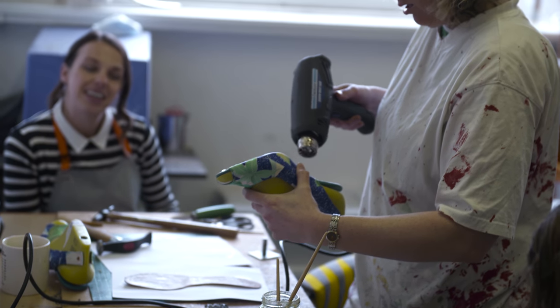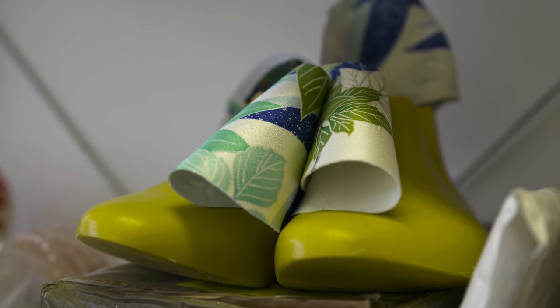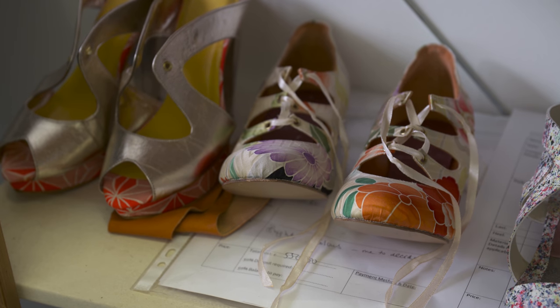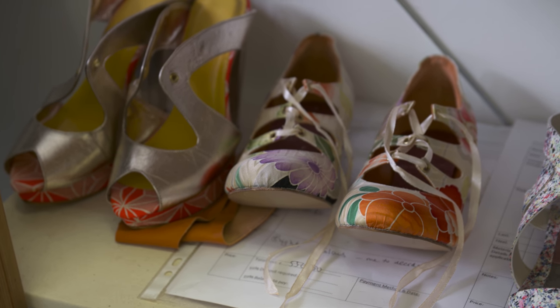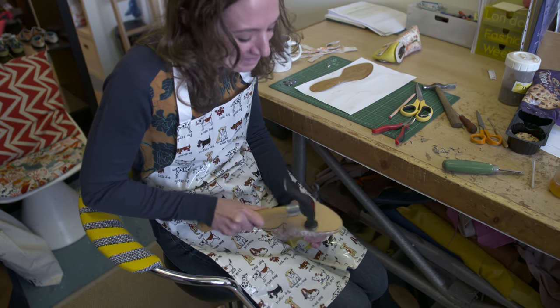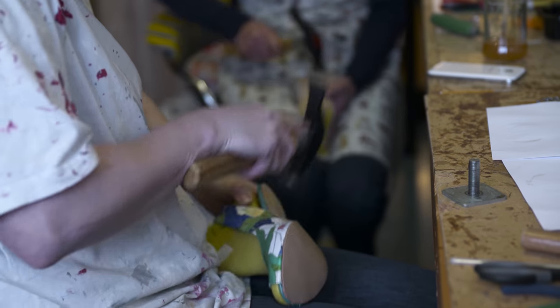The fabrics I use are all upcycled vintage Japanese kimono fabrics, but I also use sustainable leathers with my work. I use vegetable tanned leathers so they haven't been treated with anything — it makes them really lovely to work with. I can wet them and mould them and shape them to create the shoes that I make. I also support a lot of British craft makers, so the heels that I use are all made by different craftspeople within the UK. I think it's important to support those makers and keep them going, using their products in a sustainable new way.